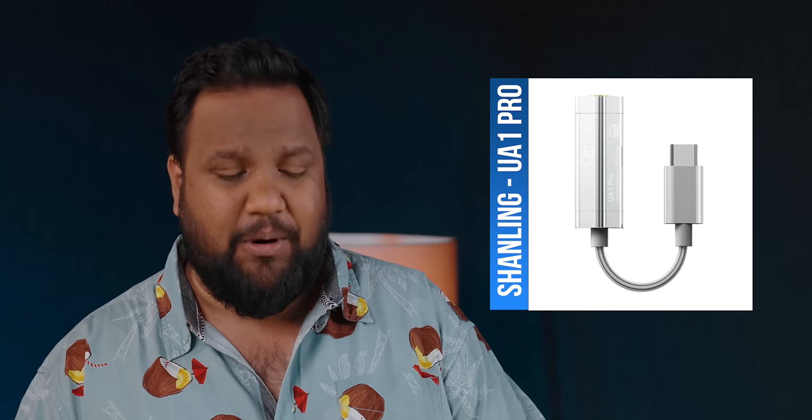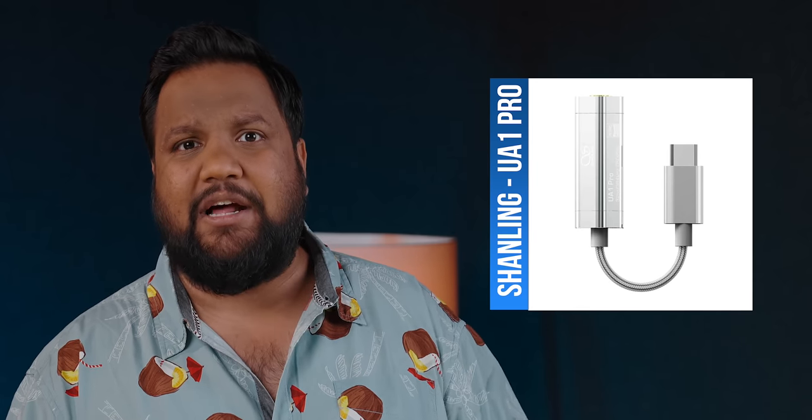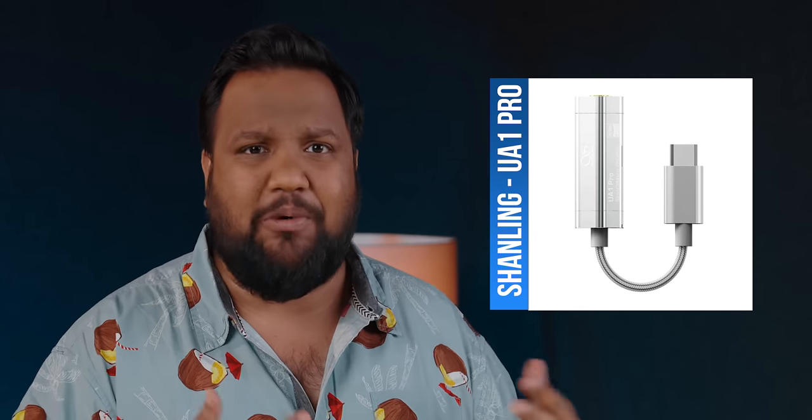If not, I would suggest something like the Shanling UA1 Pro. I use the Shanling UA2 regularly, but the Shanling UA1 Pro is cheaper and almost very similar. It's a very neutral DAC which doesn't color the sound of your earphones. You can pair that with the Moondrop Chu and get fantastic performance. Note that if you get one of these tiny DACs with your iPhone, you'll have to get an OTG adapter — something like the Hi-Disc LT03. The only problem with those adapters is that they might sometimes fail, primarily because the MFI certification is a bit of a concern, and a lot of lightning dongles and adapters seem to be failing.